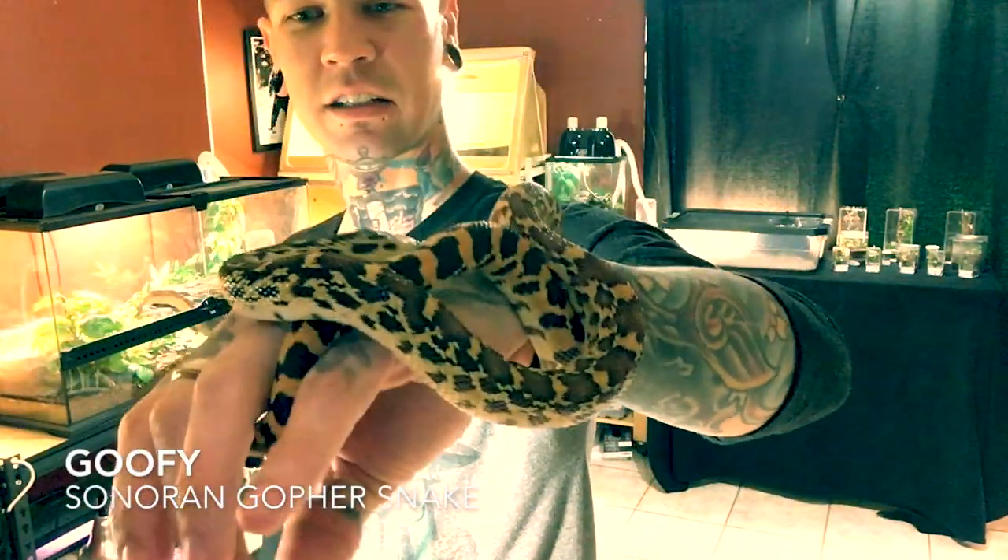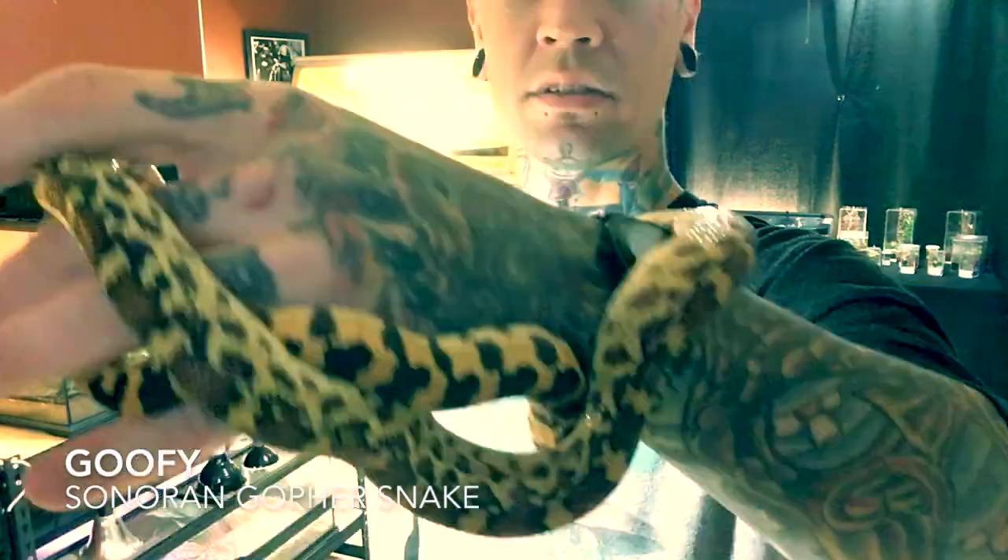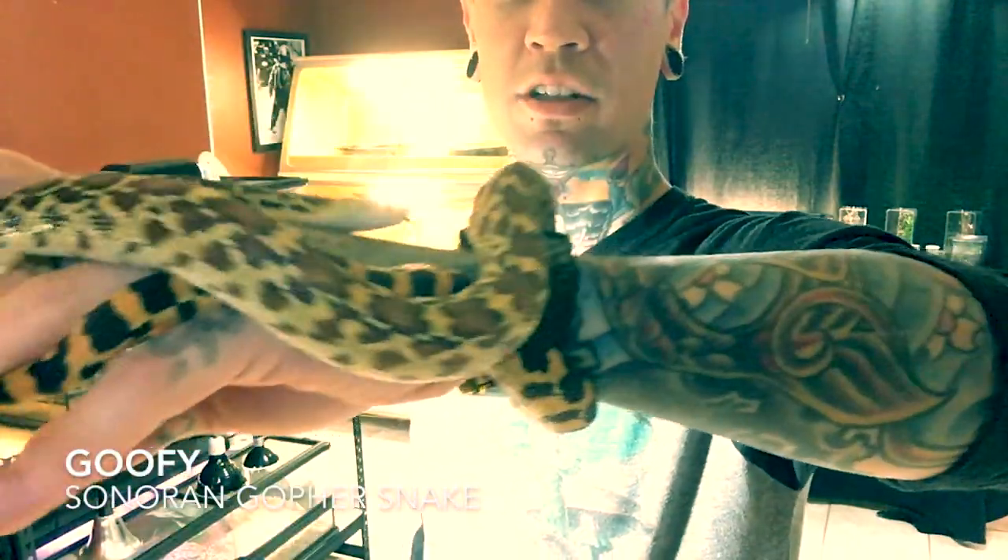He's a very vocal snake. He loves to rattle his tail and he's probably a little bit older than a year now — probably about a year and a half, give or take. That's Goofy, my snoring gopher snake.